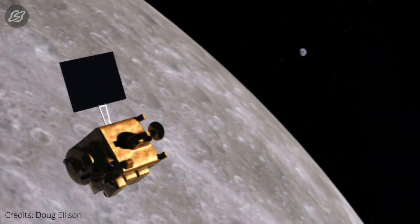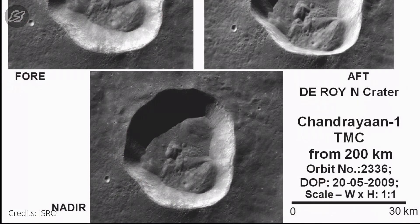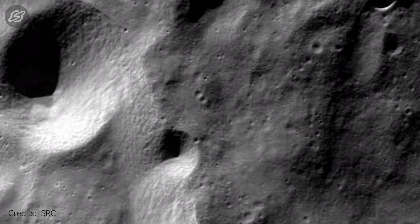However, thanks to the Indian mission Chandrayaan-1 for providing evidence that these highlands were also formed due to the eruption of a hot liquid called magma.